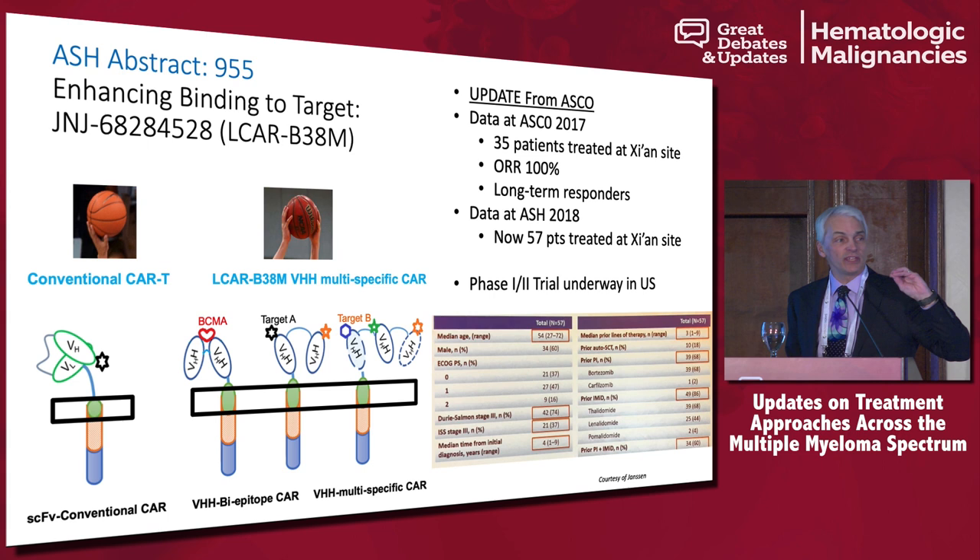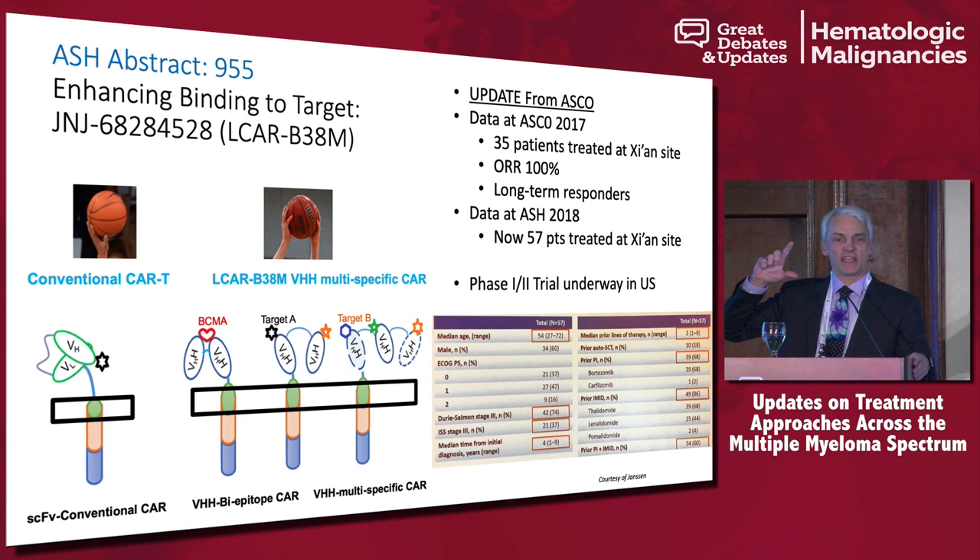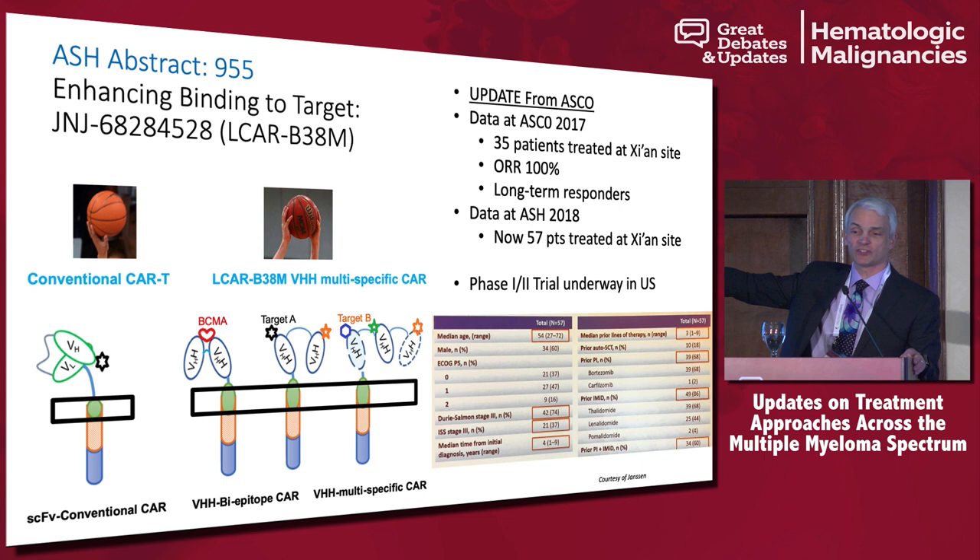But over time, we found out that myeloma is different from lymphoma — where if you make it past the first six months, you don't really relapse from your CAR T. In myeloma, we are starting to see more and more relapses. These are recently published data from the Elcar study from China. Interestingly, in Elcar, the cell-surface receptor comes from llamas — it's a heavy-chain antibody that binds to two domains on BCMA — like a two-armed set shot versus one-armed, you make more baskets with two arms.